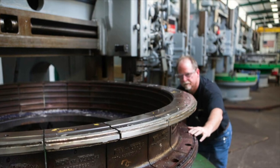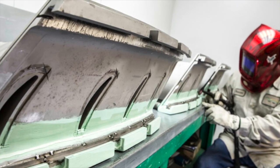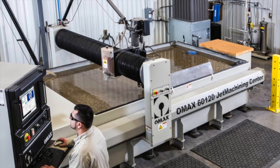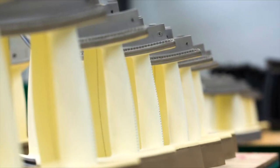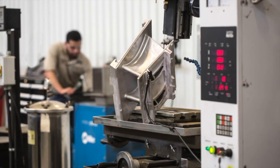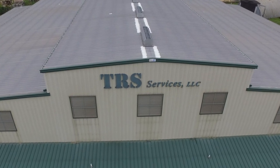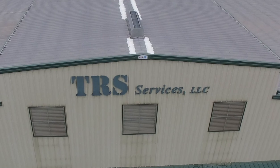Thank you for allowing us to show you our world-class facility, how it is laid out, and how we can perform in-house repair and manufacturing for a wide range of small, medium, and large turbine and other mechanical components. For further details, please contact us at 713-692-2930 or your dedicated TRS sales contact. Thank you.